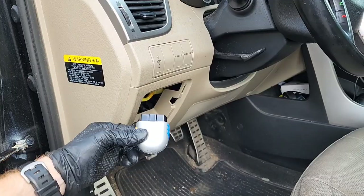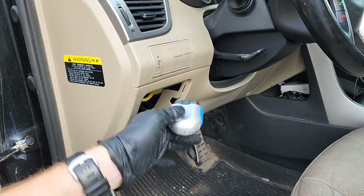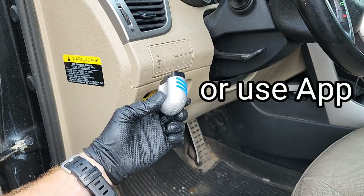Unfortunately, I have the proof of why that may just be the case. With a great offer to potentially save 10, 20, 30% or more on your monthly auto insurance bill, all you have to do is plug this in.